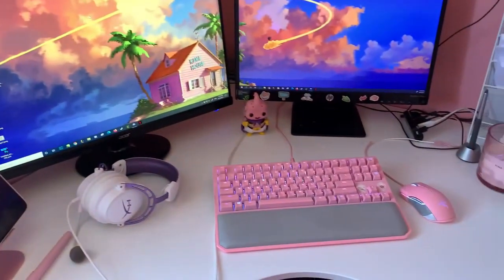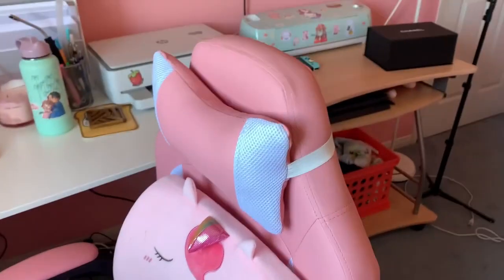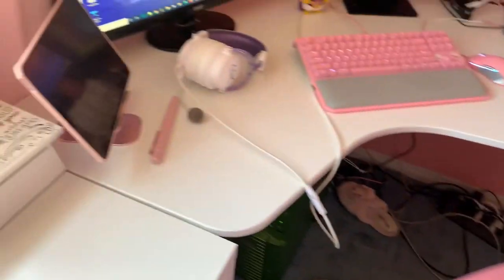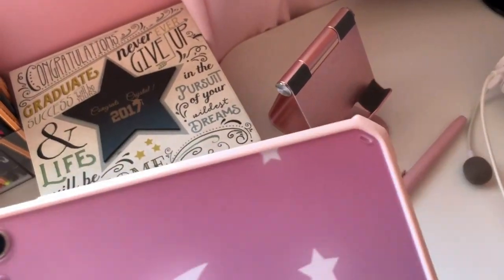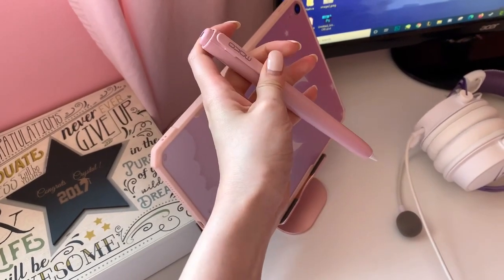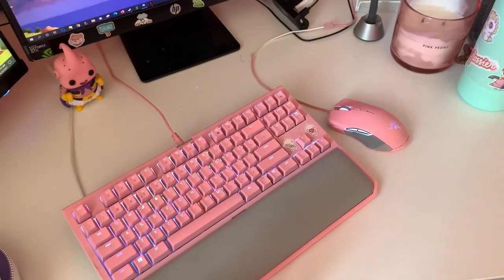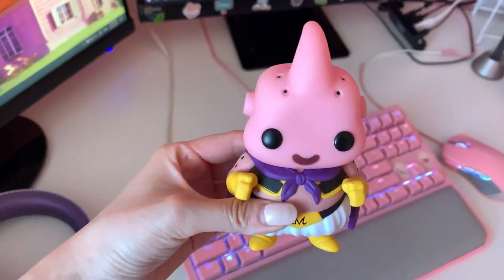Here we have my computer desk. This is my chair with a unicorn cushion. We have my iPad here, and this is a skin decal I got from Sticky Bunny — it's super pretty. I have this pen case I really like for my Apple Pencil because it's retractable and it's really heavy, so it's nice to write with. And then we have my headphones, my pink keyboard, my mouse, and Majin Buu — it's so cute.